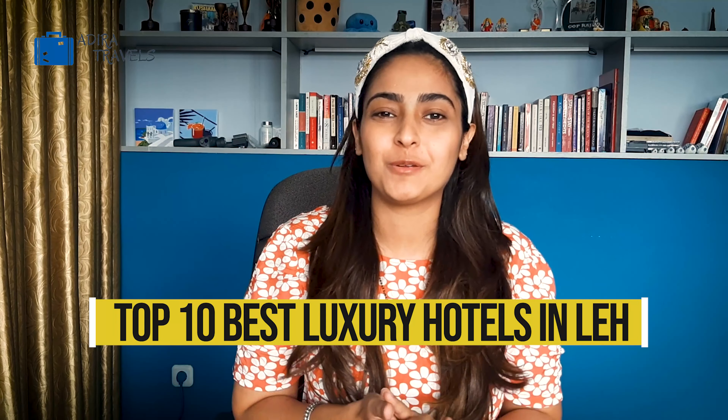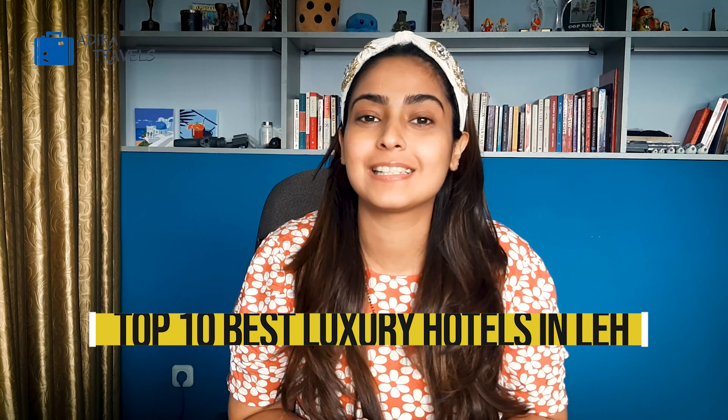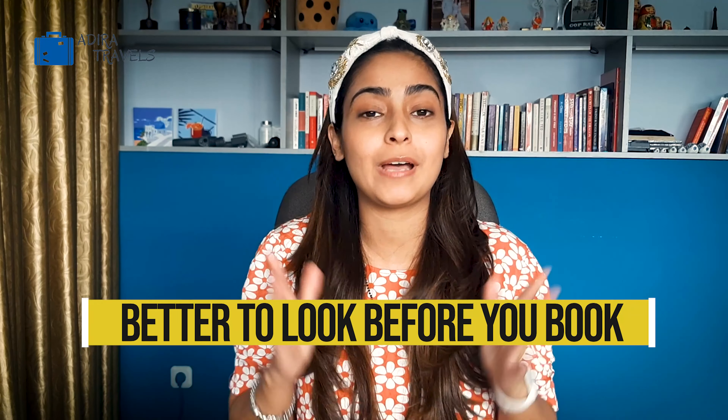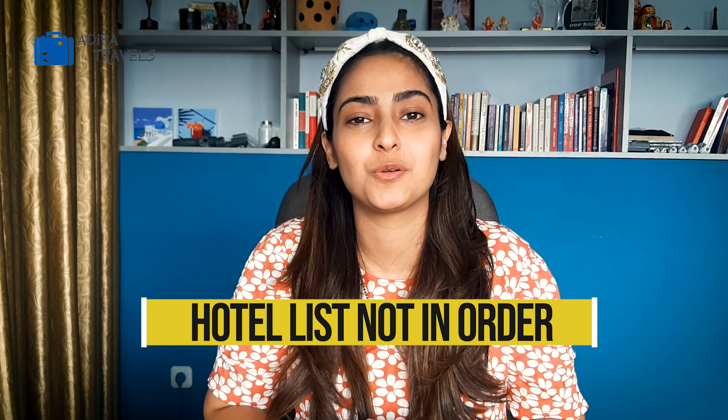What's up travel lovers! In this video, we're going to be bringing you the top 10 best luxury hotels in Leh with the cheapest booking code so you can get the best hotel deal at the best price. Leh is the capital of Ladakh and it's also a very beautiful hill station city. Spending a few days at any of these luxury hotels will definitely make you feel like you're in paradise. We always recommend you to look before you book and the hotel list is not in order, so make sure you watch the video till the end so we can help you select the best hotel for your stay.